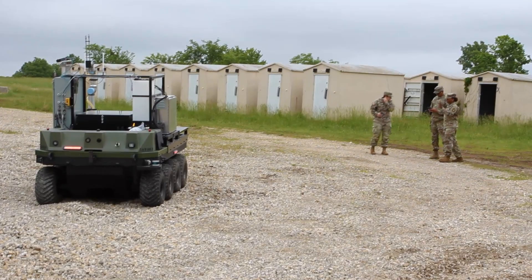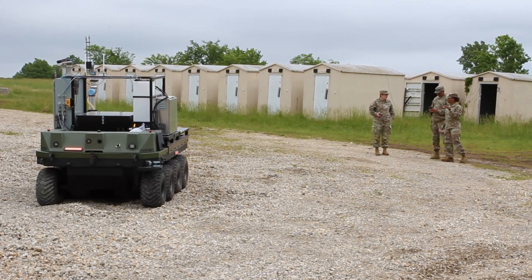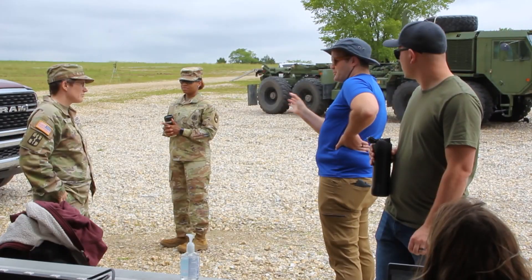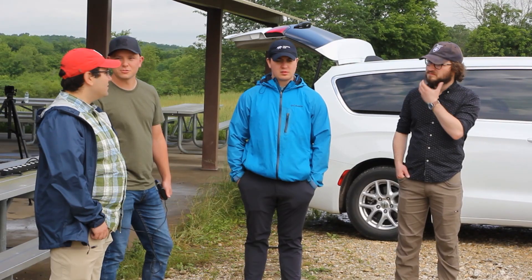So the MISPICS event is a maneuver support, protection, and integration experiments. This is an event they hold every year where they're looking at gathering warfighter feedback on some chem-bio, rad-nuke related technologies. So this gives us a chance to get our technology, our capability in the hands of warfighters for some early feedback to help with future development.